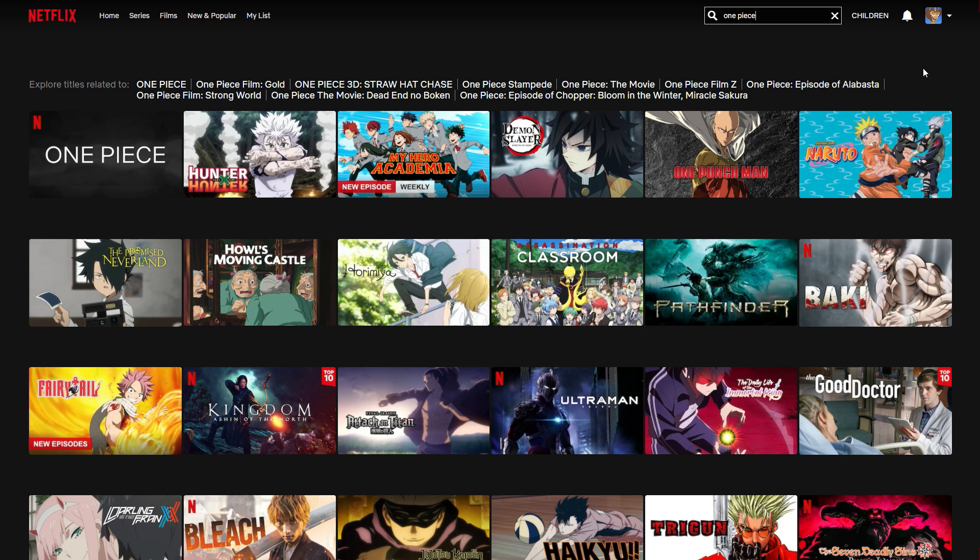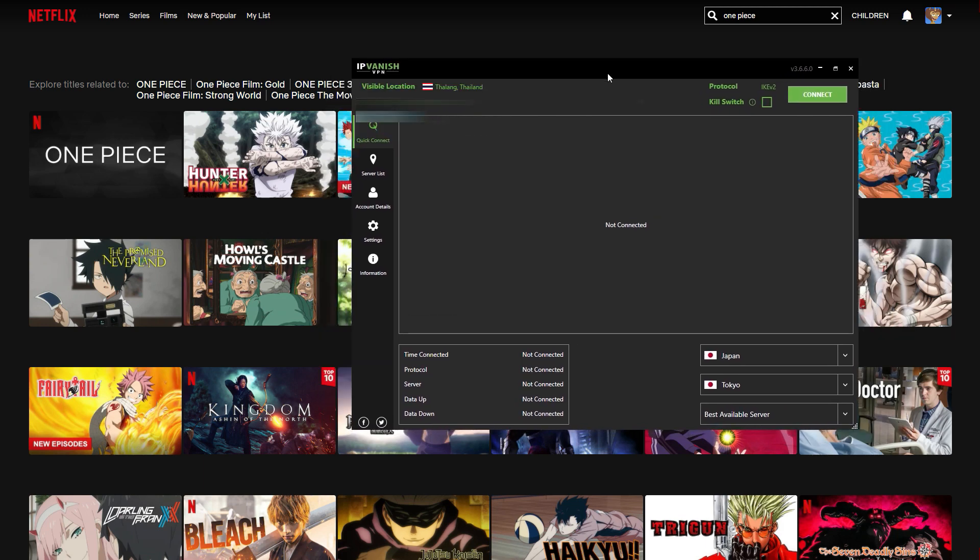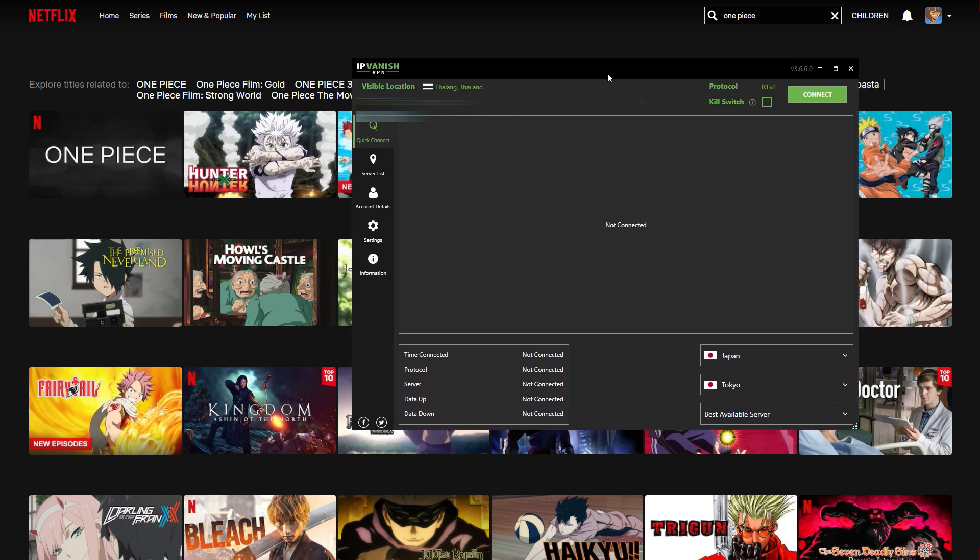All you're gonna need is a VPN, which I have right here. I'm using IPVanish — this is one of my personal favorite VPN services. If you'd like to download the same one as me, I'll leave a link to it down below in the description and pinned comment of this video.